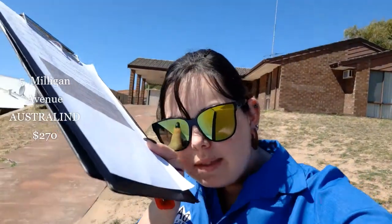Hi, I'm at 5 Milligan Avenue in Australind. This property is a let-only property. What that means is we find the tenants for the owner, we drop the lease, we do the ingoing property condition report, and then we hand it all back to the owner for them to self-manage — so collecting the rents, doing inspections and the like. Let's get started.